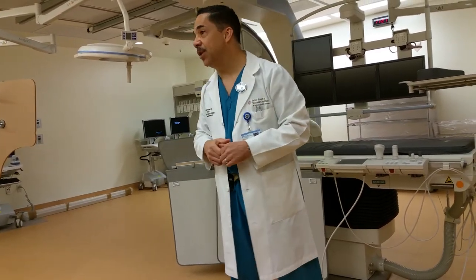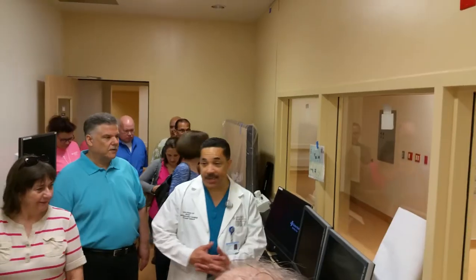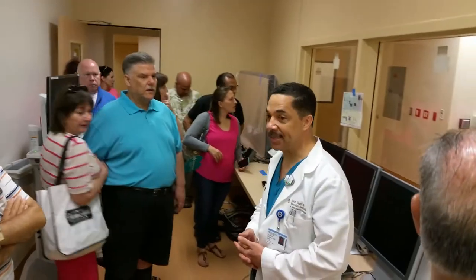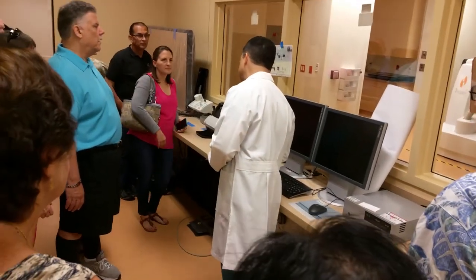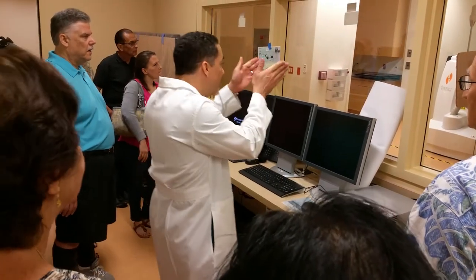What I want to do is run you next door quickly and show you another unique piece of technology that we're very excited to have. If you walk this way with me — this is Lab 5, this is what's known as our stereotaxis lab. This lab is designed specifically to treat patients with abnormal heart rhythms such as atrial fibrillation.